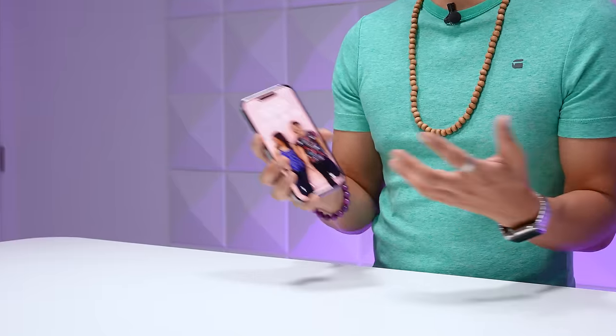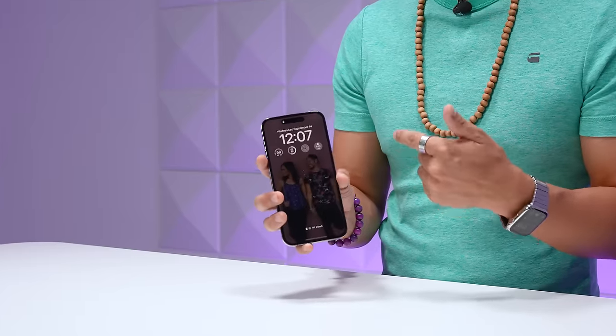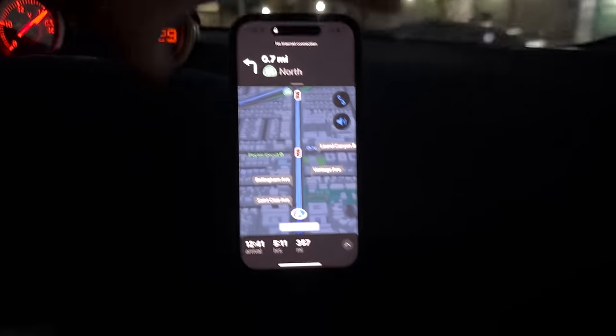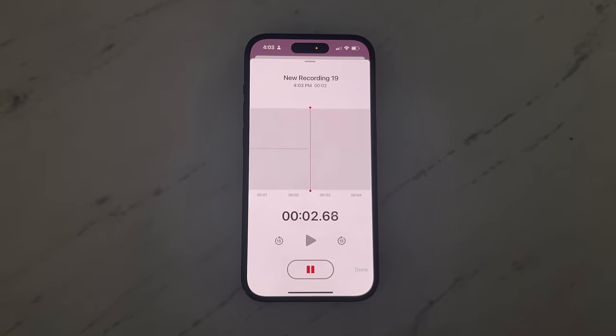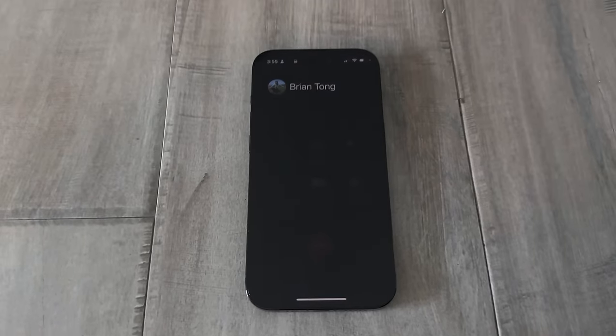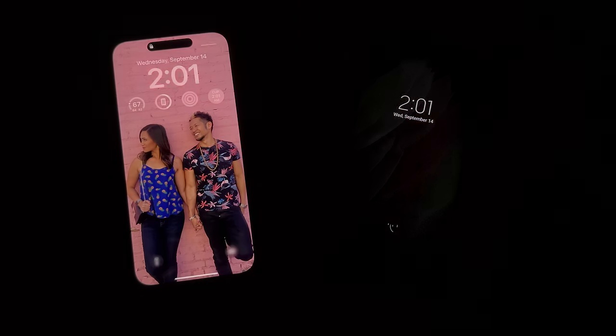The number-one question people ask is whether it can really get through a day with always-on display, and the answer is yes. There's a proximity sensor behind the display that detects occlusion and turns off the display. If you have an Apple Watch and move far enough away from your phone, it automatically turns the display off. Several Apple native apps also support always-on display mode — for example, Maps while driving, Voice Memos recording, and active phone calls all switch to a dimmed always-on view.